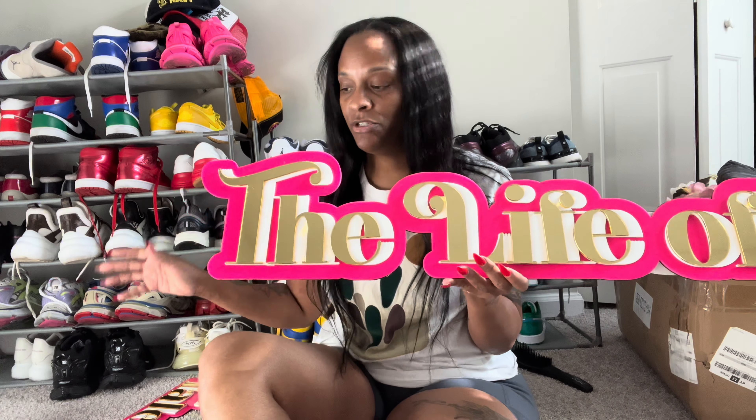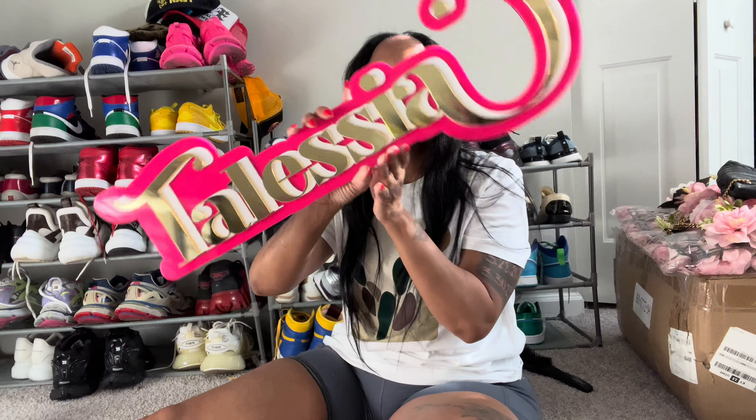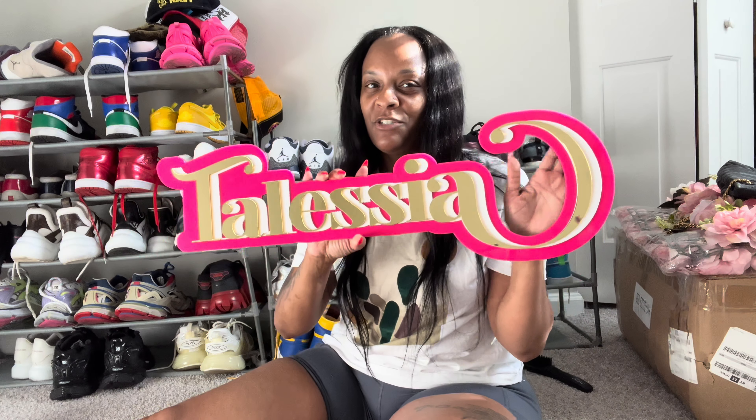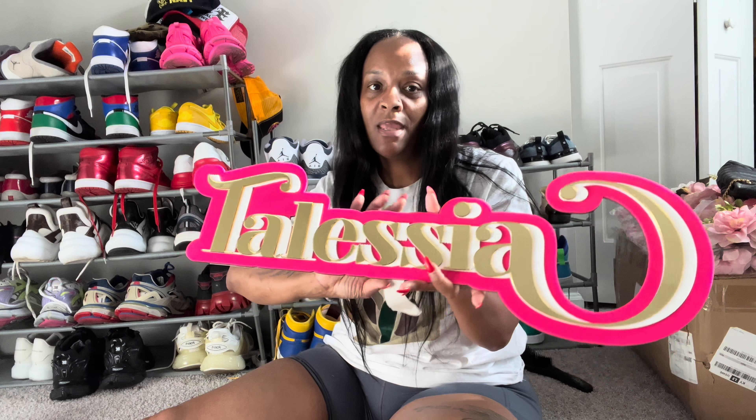So I got the size 27 inch. I had to get two signs — they were $185 each. Let me know what y'all think. The only thing is I just wish it would have come with something on the back for hanging, but other than that I will leave their link below.